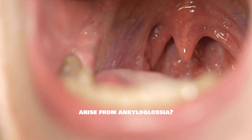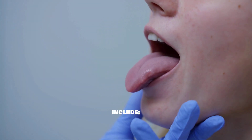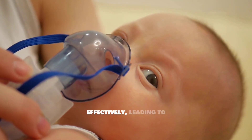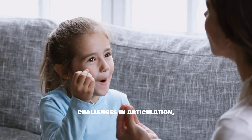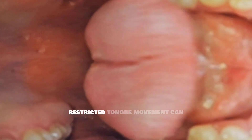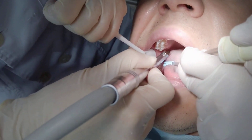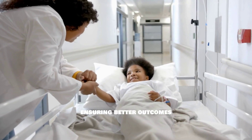What complications can arise from ankyloglossia? Ankyloglossia can lead to several complications if not addressed. These include breastfeeding difficulties, where infants may struggle to latch effectively, leading to inadequate nutrition and potential weight loss. Children may experience speech disorders with challenges in articulation, affecting their ability to communicate effectively. Dental issues may also arise, as restricted tongue movement can contribute to poor oral hygiene and alignment problems with teeth. Recognizing these potential complications early can enable timely interventions, ensuring better outcomes for those affected.